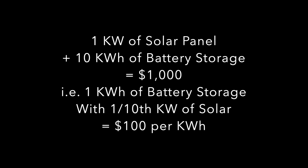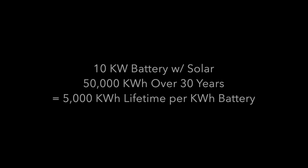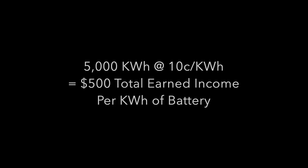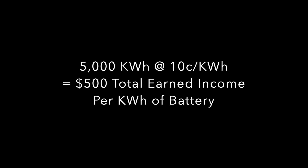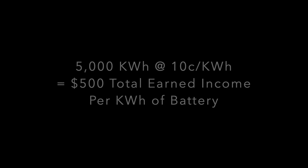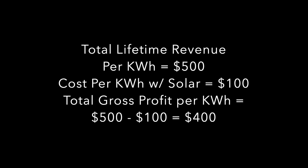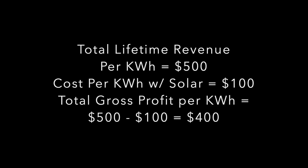So, bottom line: if the cost for 10 kWh including sufficient solar panels is $1,000, that means the cost is $100 per kWh of battery. If it produces 50,000 kWh with a 10 kWh battery over its lifetime, it essentially produces 5,000 kWh per kWh of battery. Earning an average of 10 cents per kWh, that would produce $500 of income against an initial cost of $100 — meaning each kWh of battery and energy storage is worth $400, significantly higher than the $150 from simply selling the batteries.